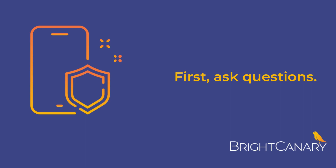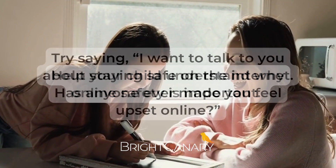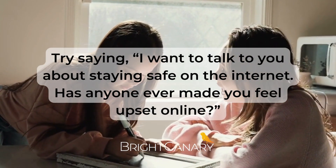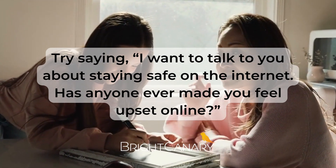First, ask questions. Help your child understand why online safety is important. Try saying, 'I want to talk to you about staying safe on the internet. Has anyone ever made you feel upset online?'